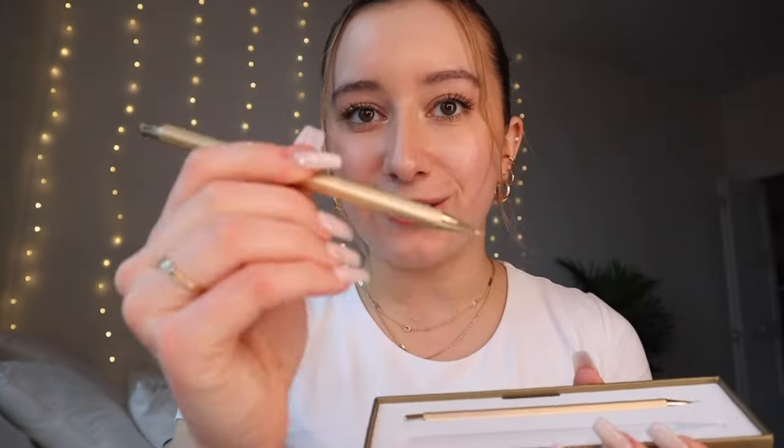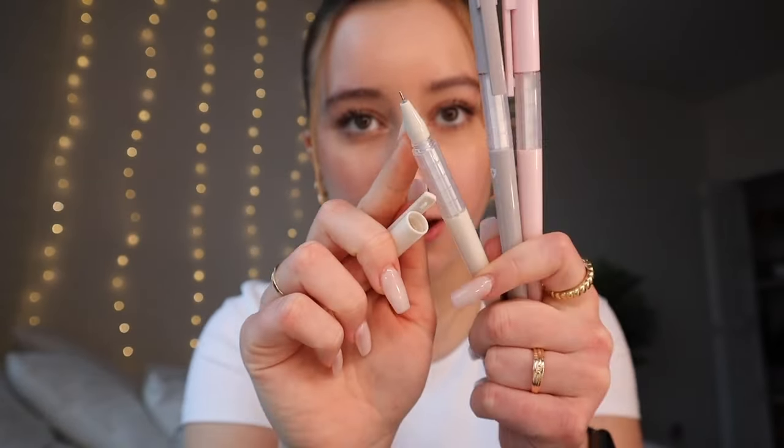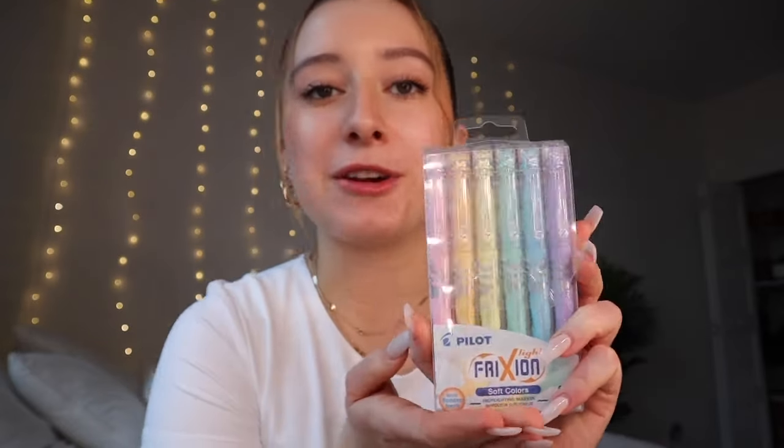The first thing is these mechanical pencils - they're gold and by Poppin. They're so aesthetic, simple and classy. The next thing are these blue ink pens - they're pastel colored on the outside and they match the rest of my school supplies theme. The tip is really thin so you can write really small with it. The last thing are these pastel highlighters - they motivate me to study. Also they're erasable.